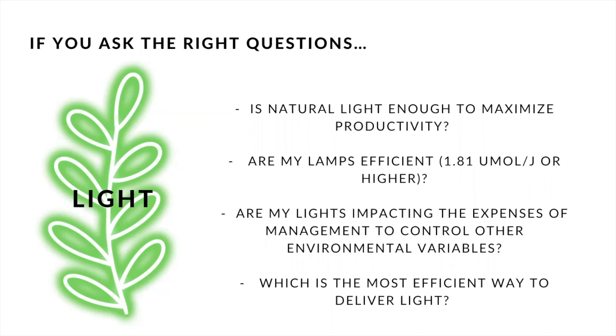Another very important aspect is the impact of light on the expenses of managing all the environmental variables. There are some lamps that have a huge impact on temperature, humidity, VPD, and even irrigation. So ask yourself, can you select a better lamp? Another important aspect is to know your objective. Sometimes we're looking for a photoperiod just to trigger flowering, and other times we want to improve development and growth. So ask yourself, are you selecting a lamp to improve growth or only to trigger flowering? There are different lamps designed for each of these purposes.